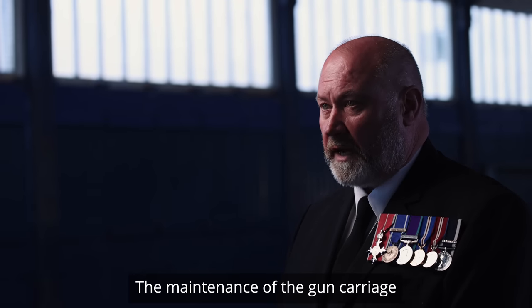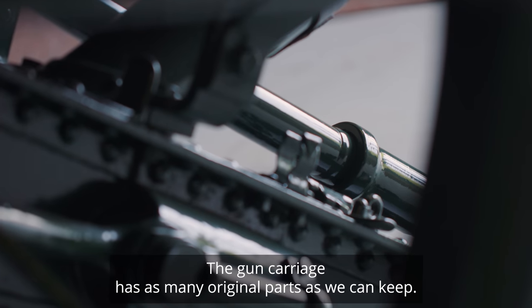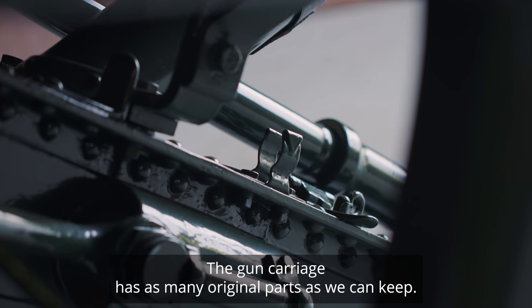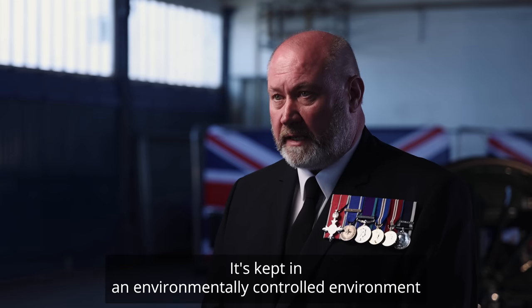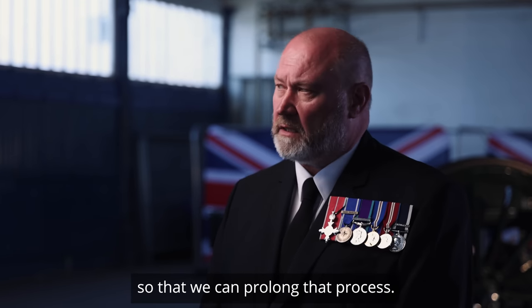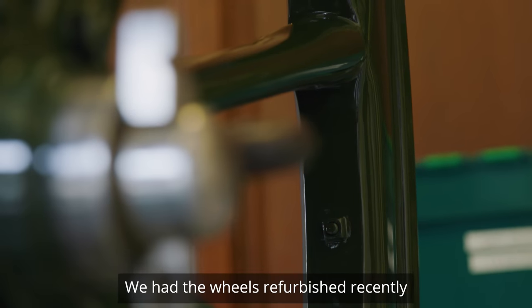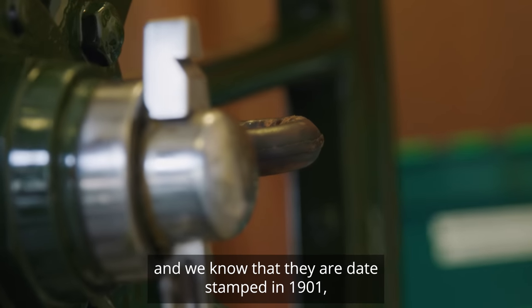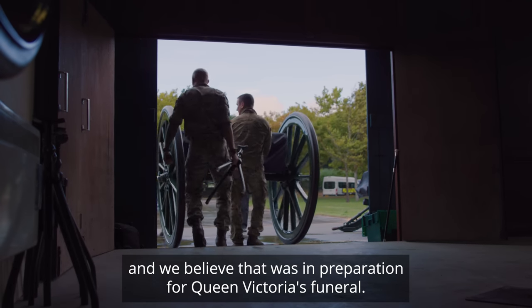The maintenance of the gun carriage is fairly simple. The gun carriage has as many original parts as we can keep, and it's kept in an environmentally controlled environment so that we can prolong that process. We had the wheels refurbished recently and we know that they are date stamped to 1901, and we believe that was in preparation for Queen Victoria's funeral.